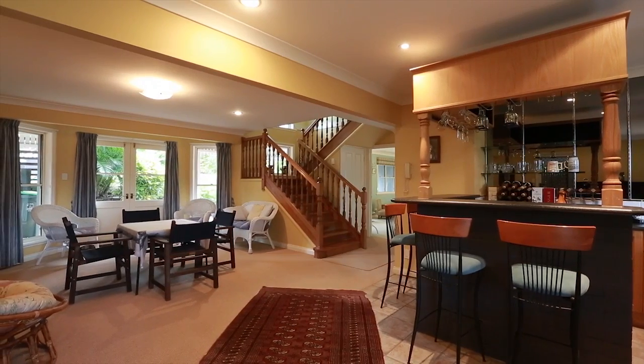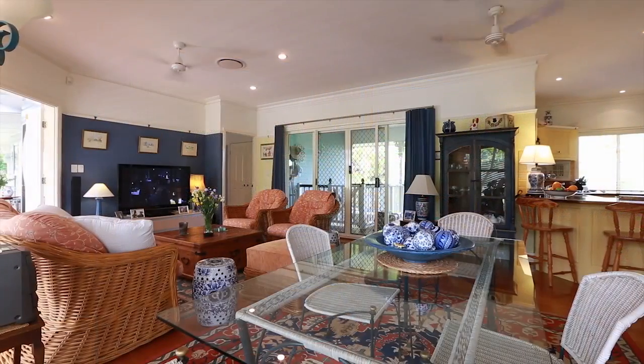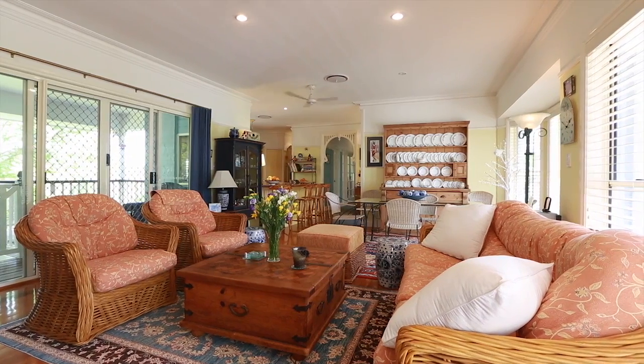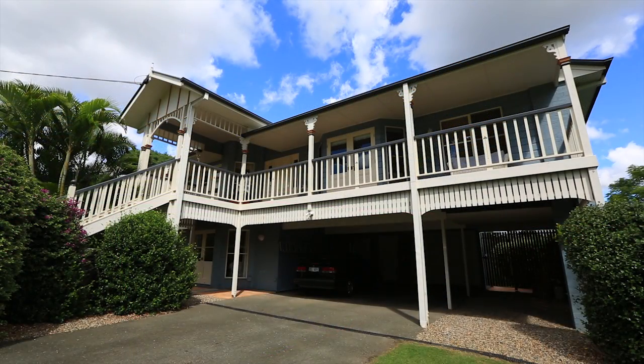Located in Brisbane's premier acreage belt of Brookfield, all amenities are close by and accessed easily via public transport or major arterial roads. It really offers the best of both worlds — peaceful acreage living with the convenience of city attractions.